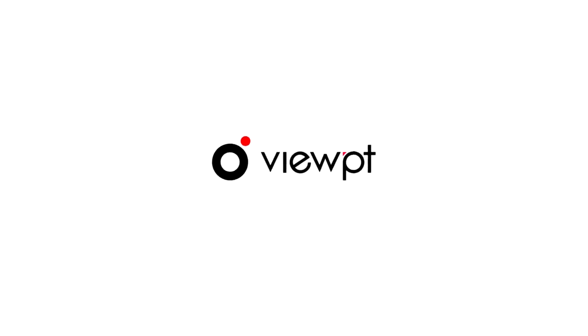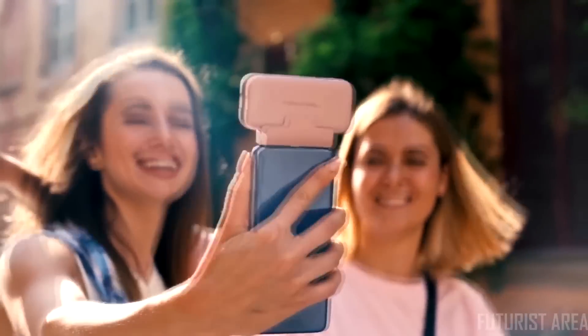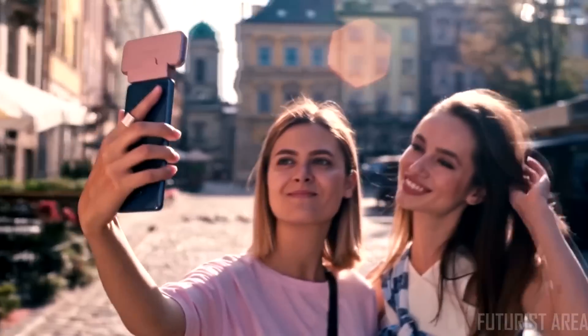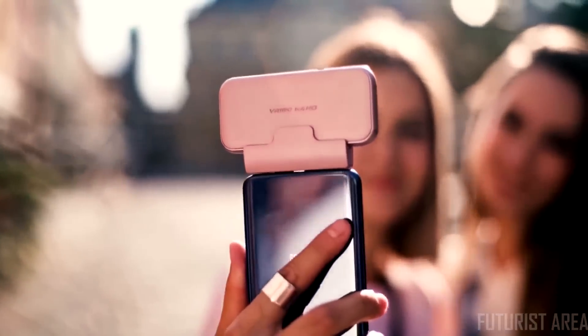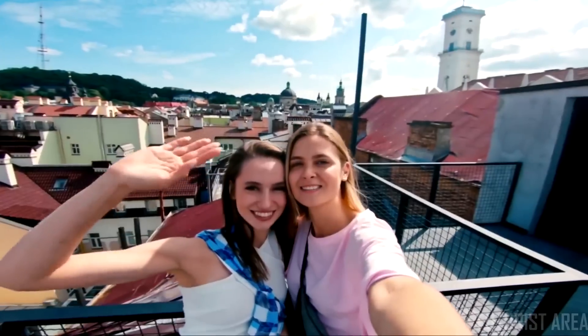Introducing the Viewpoint VR 180 Nano — the thinnest VR 180 camera that brings extreme portability and convenience to cell phone VR and 3D shooting. Dual wide-angle lenses allow you to capture incredible selfies with a wide field of view.